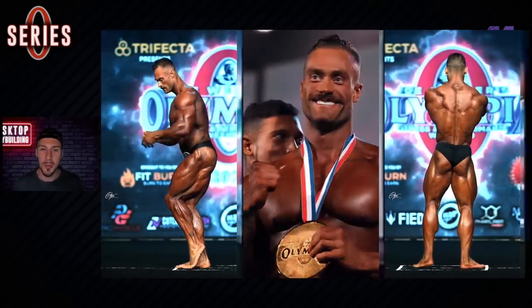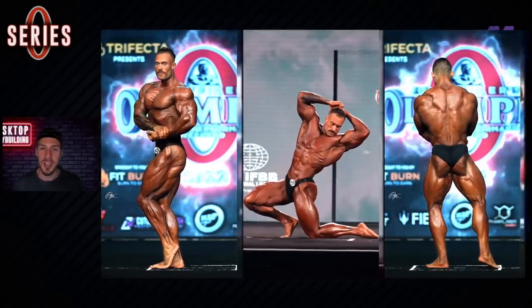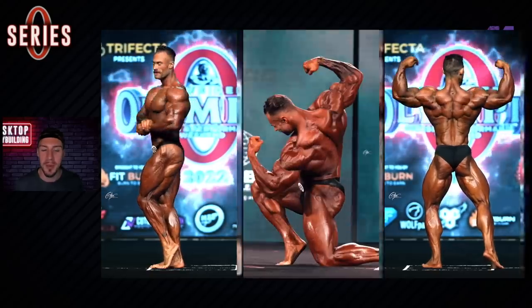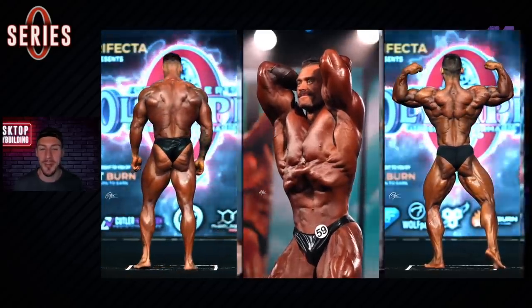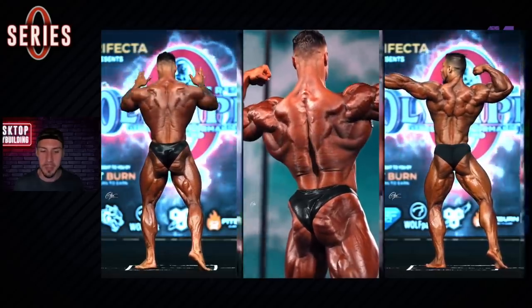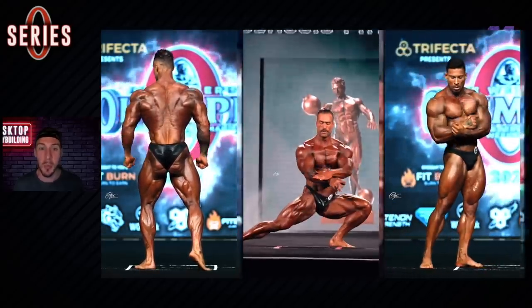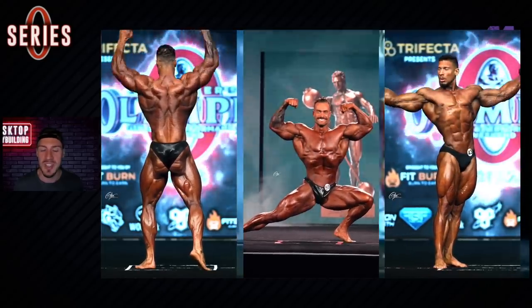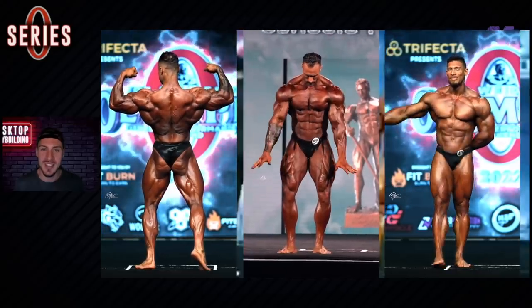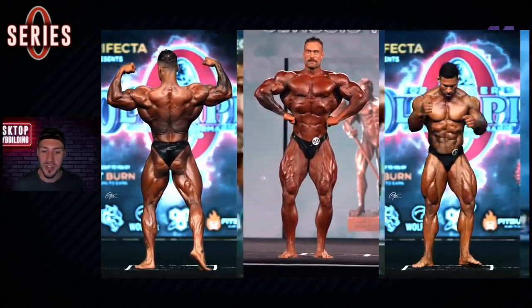What's up, Desktoppers? Xavier Wills here for Desktop Bodybuilding, and we are back with another video. Today we're comparing Chris Bumstead to Ramon Dino from Brazil in the 2022 Classic Physique Mr. Olympia, where Chris Bumstead obviously ended up winning his fourth Classic Physique Mr. Olympia title, and Ramon Dino shot up into second place from a few spots lower the prior year.